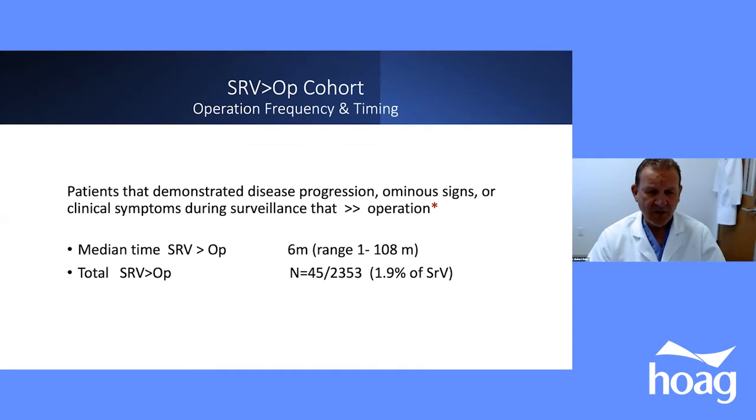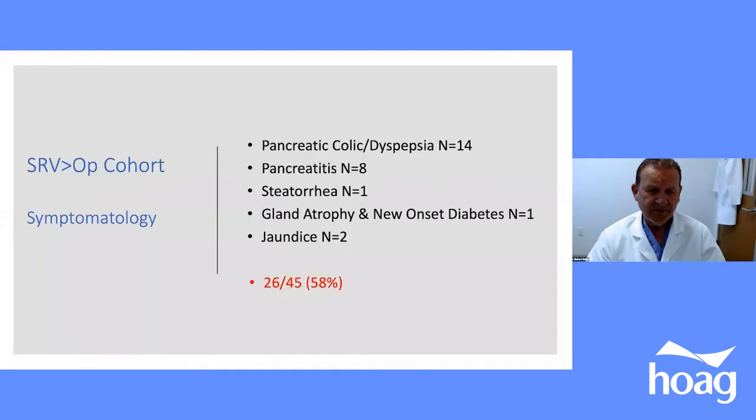In the surveillance-to-operation cohort, patients demonstrated features we didn't like — molecular or genetic risk progression, ominous imaging signs, or clinical symptoms. The median time from surveillance entry to operation was only 6 months, range 1 to 108. Out of 2,353 total surveillance patients, 45 patients — 1.9% — actually went to the operating room.